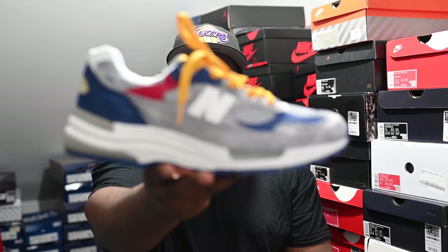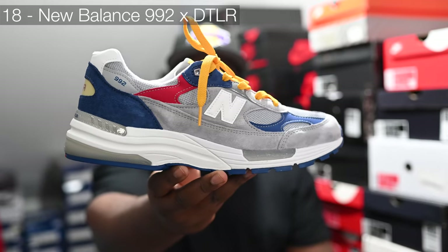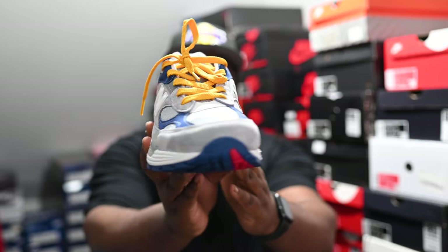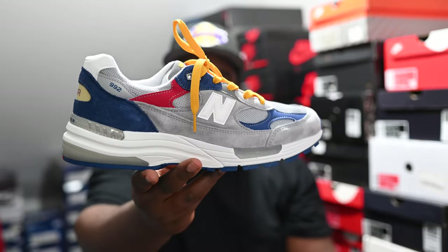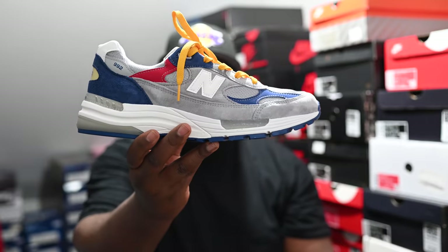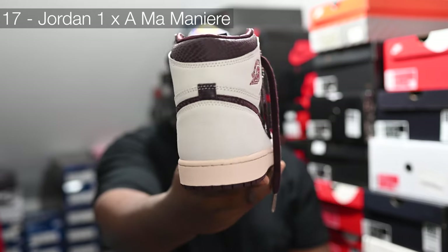In at number 18, another New Balance collaboration, this time with DTLR, on my favorite New Balance model which is the New Balance 992. I was originally going to sleep on them, then my boy Tom picked them up and kind of convinced me I needed these. New Balance gray with some red and blue hits, plus crazy wacky yellow laces — they do come with white and gray; I'll eventually swap them out.